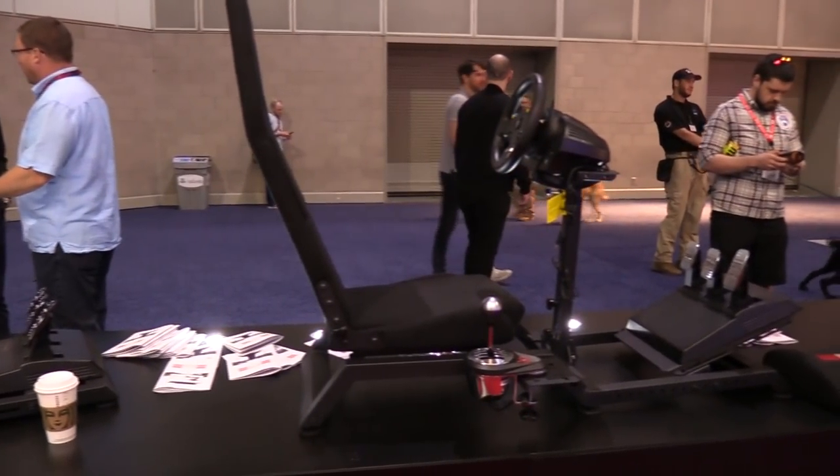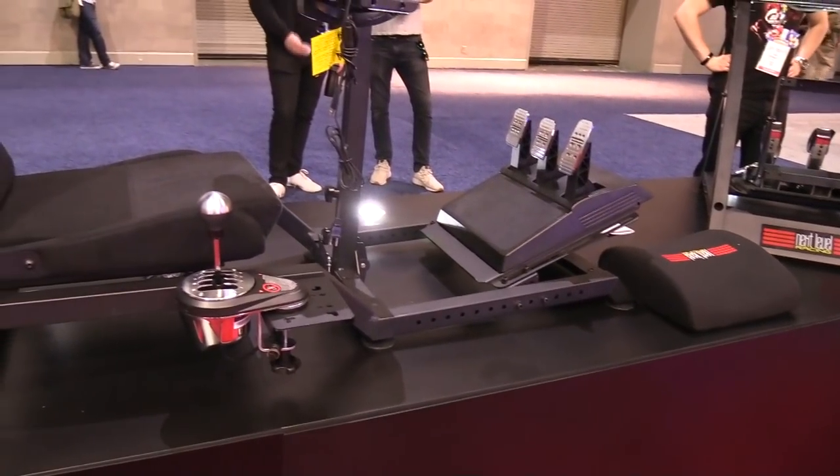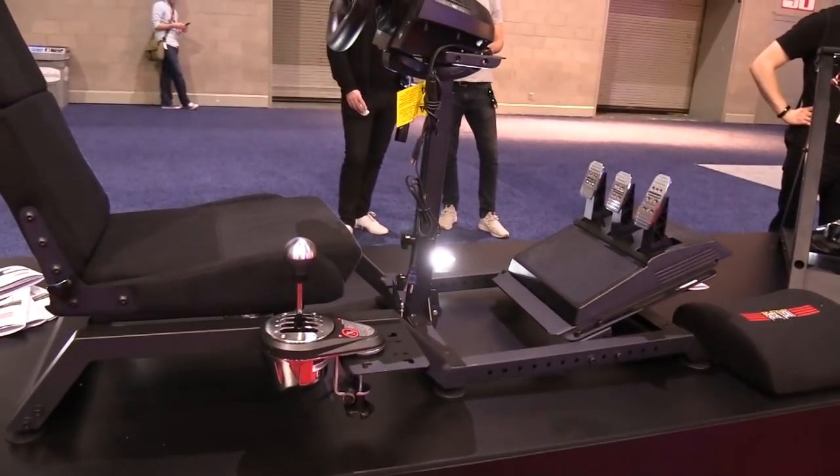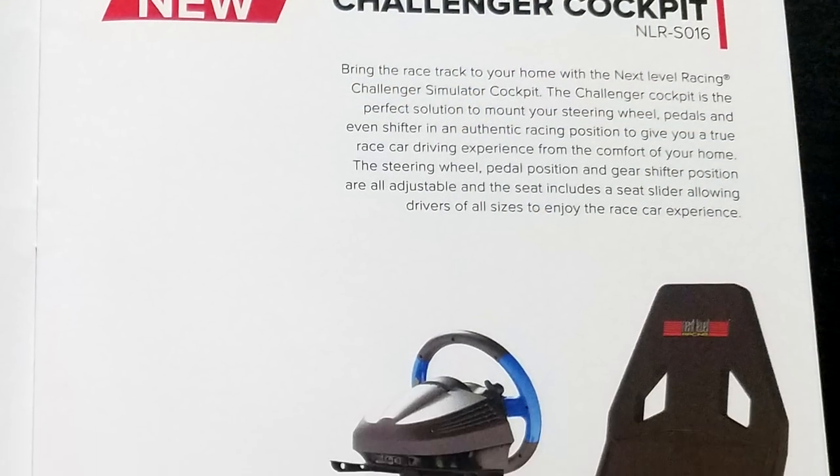Despite that low price point, it still allows for all of the adjustments sim racers demand. It has seat rails for seat-to-wheel distance adjustment, the wheel deck can be adjusted up and down and in angle, the pedals can be adjusted front to back, and the shifter mount — which is included — can be mounted left or right.